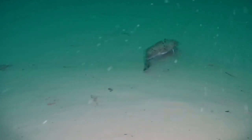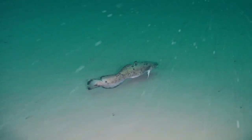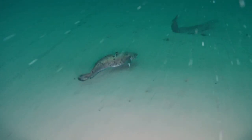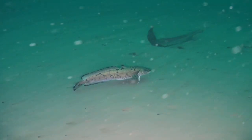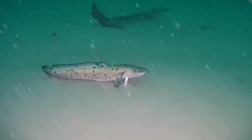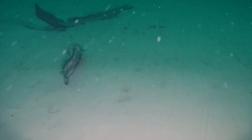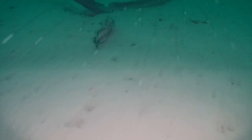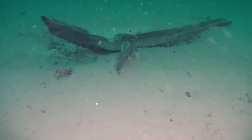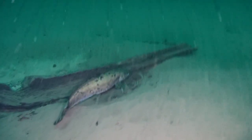This is the first time I have seen one swim with my ROV. Often they just sit in their homes and don't move at all. And here it swims to another hideout.